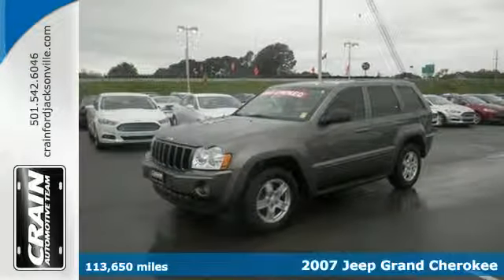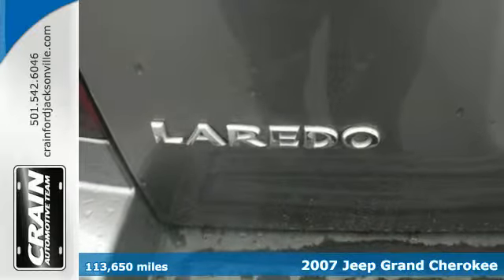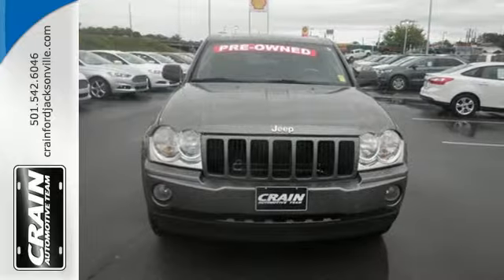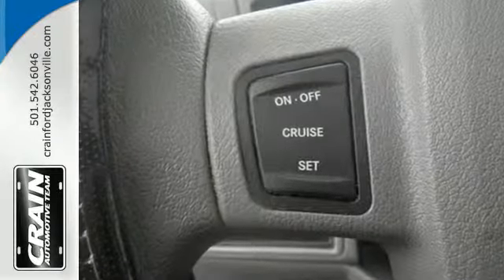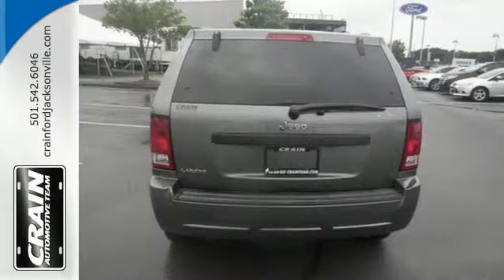Here's a 2007 Jeep Grand Cherokee. This Grand Cherokee has standard traction control, stability control, and a tire pressure monitor. It also features front seat whiplash protection, child safety locks, dual front airbags, and four-wheel anti-lock brakes.